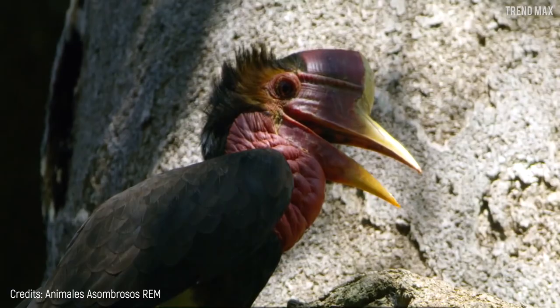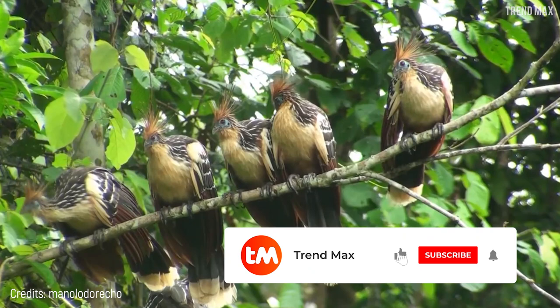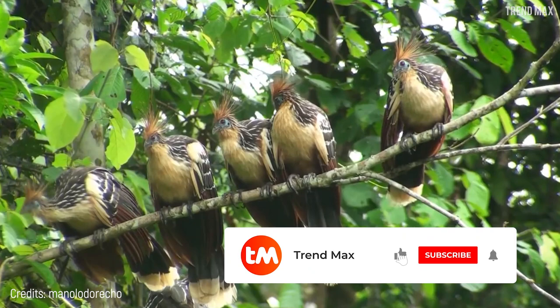Well, this short bird-watching session is over. I'm sure you can't wait to see one of these flying rarities in person. Don't forget to like the video and subscribe to Trend Max. Here are some more videos to keep you amazed — don't miss out on them.